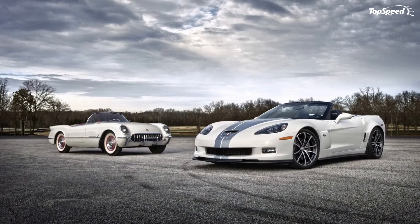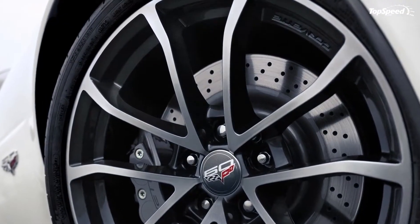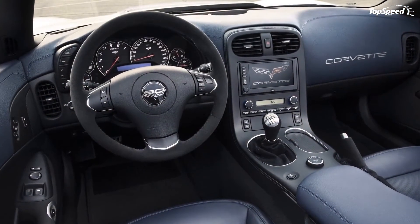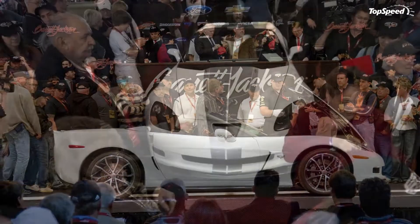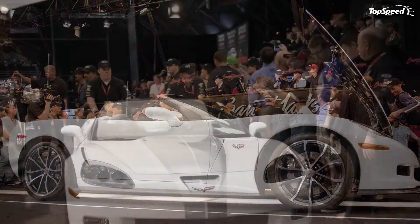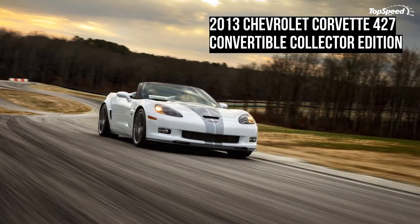Dimensions: Wheelbase 105.7 in / 2,685 mm. Overall length 175.6 in / 4,460 mm. Overall width 75.9 in / 1,928 mm. Overall height 48.7 in / 1,236 mm. Curb weight 3,355 lbs / 1,520 kg. Weight distribution: 50/50 front/rear.